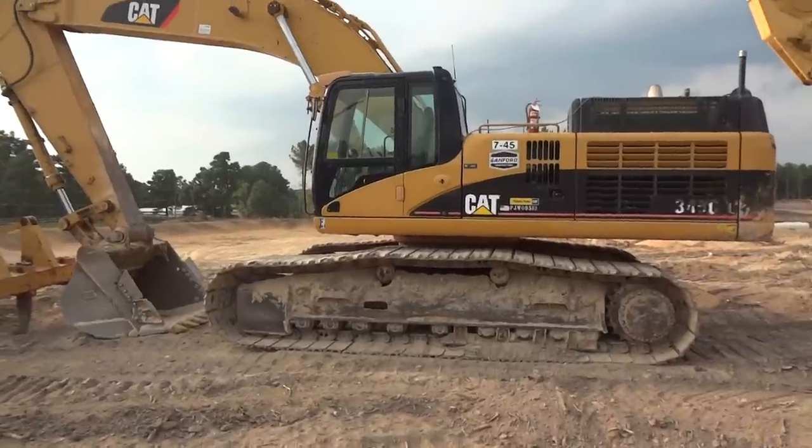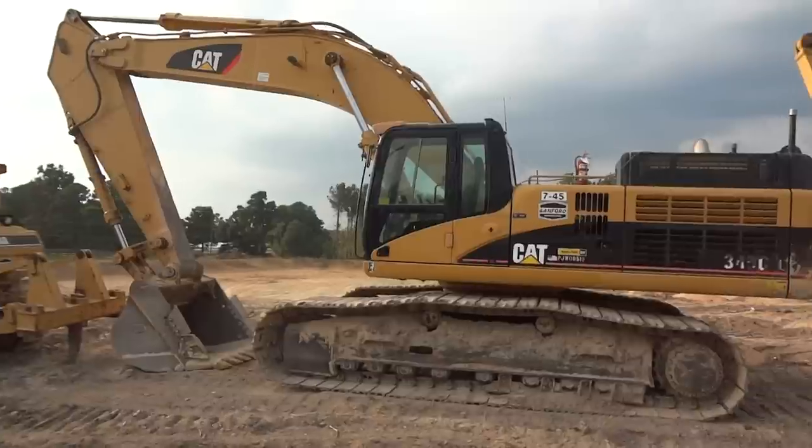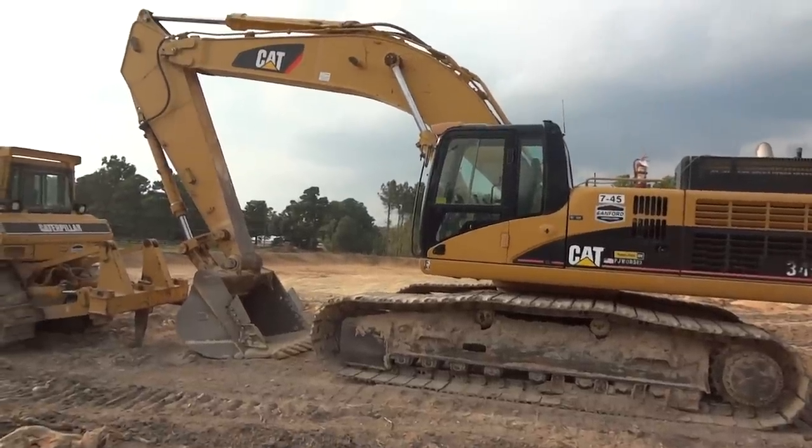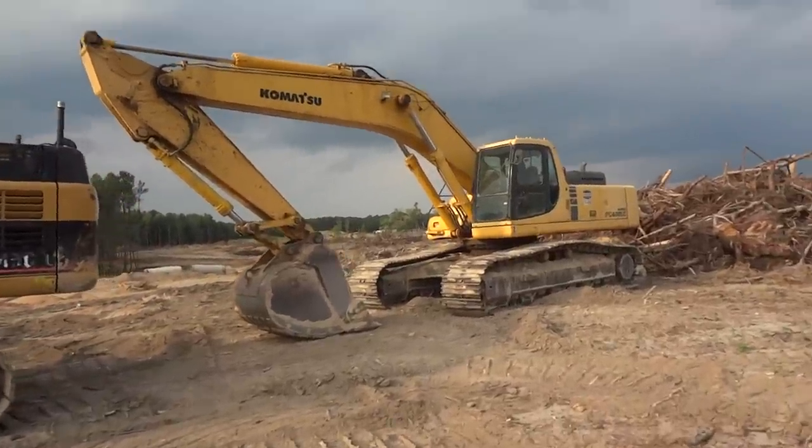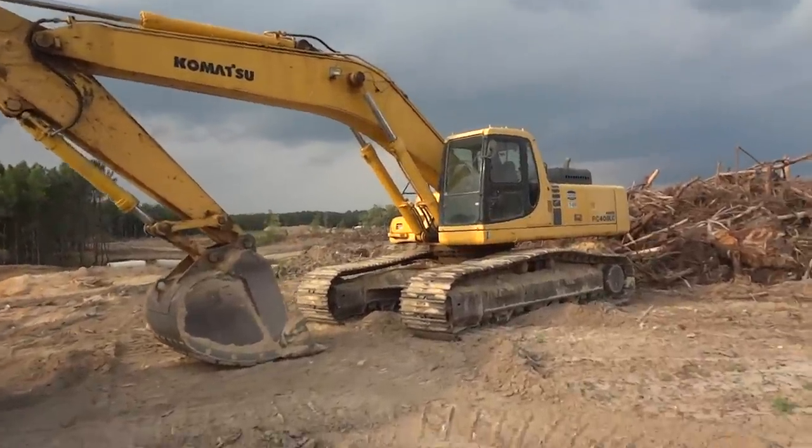It was funny the other day — the 345 was broken down with the mechanic working on it, and the Komatsu PC400 was loading about four trucks while this one was just sitting here broken down.